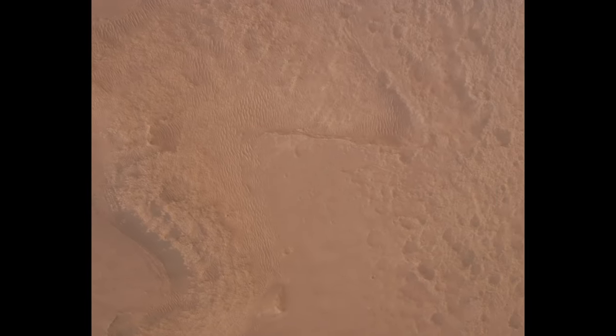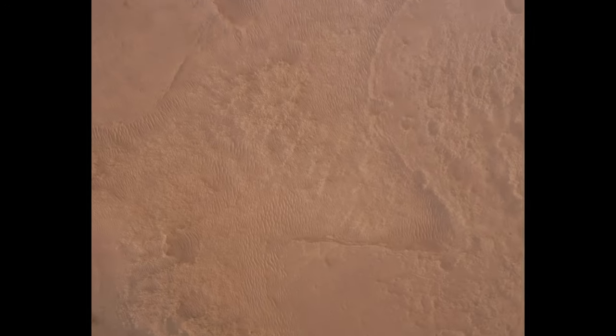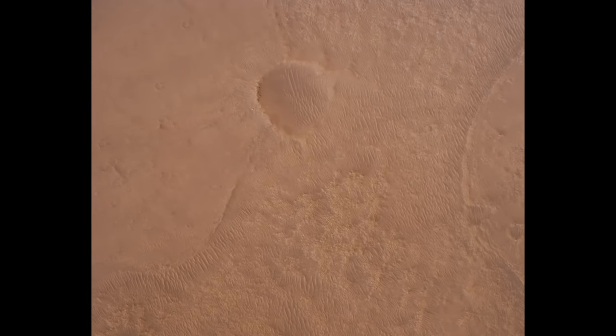LVS valid. We have confirmation that the lander vision system has produced a valid solution as part of terrain relative navigation. Priming. TPA is nominal. We have priming of the landing engines.